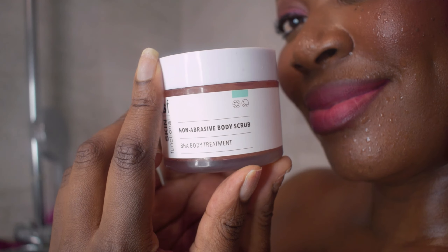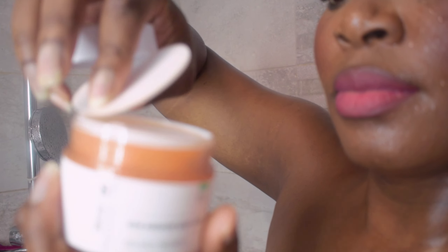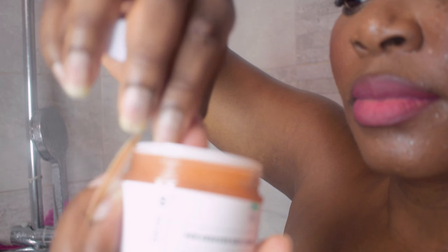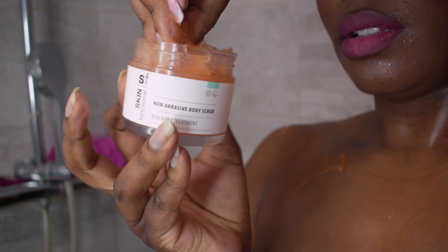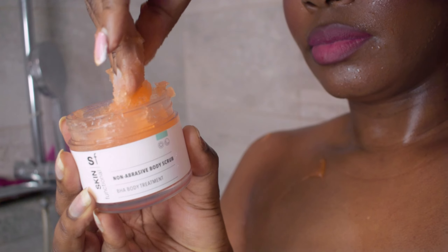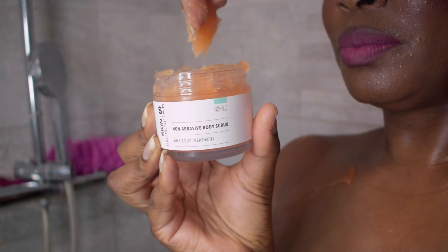After cleansing, it's time to scrub. The Skin Functional body scrub has entered the chat — basically a spa treatment in a jar. This scrub gets rid of all the dead skin and leaves you feeling brand new. If you've been skipping exfoliation, girl, you're missing out. It's like hitting refresh on your skin.